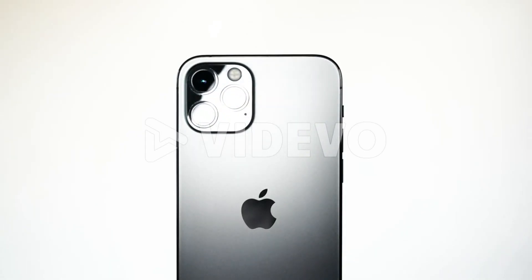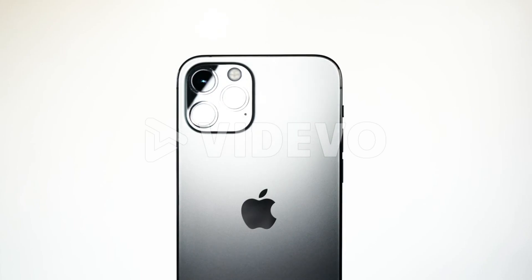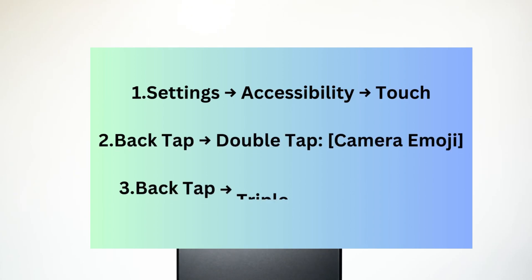Trick number one: back tap shortcut. Did you know you can trigger actions by double or triple tapping the back of your iPhone? To set it up, go to Settings, Accessibility, Touch, Back Tap.